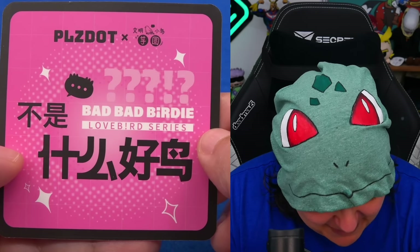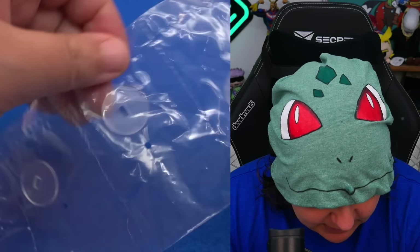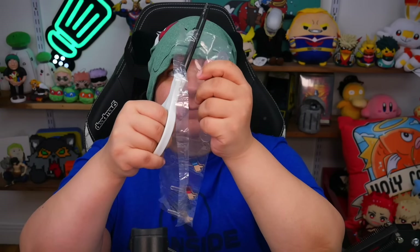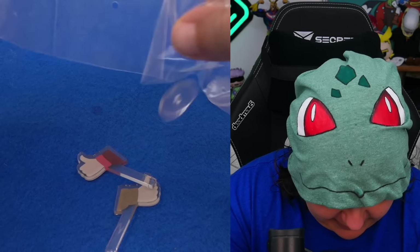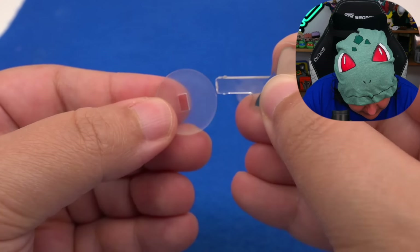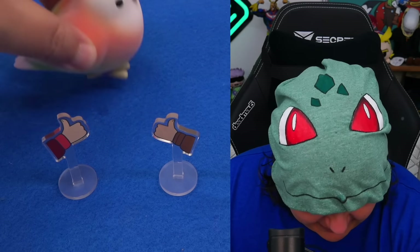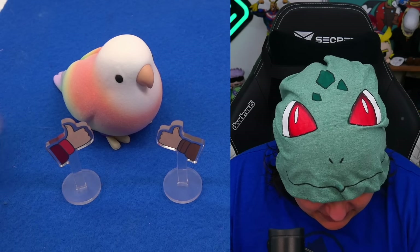Why is it getting all these thumbs up? Looking at the card, it looks like we're just adding these little acrylic stands and giving this bird some confidence with some thumbs up. This is cute. I like it. I'm curious to see the other designs.